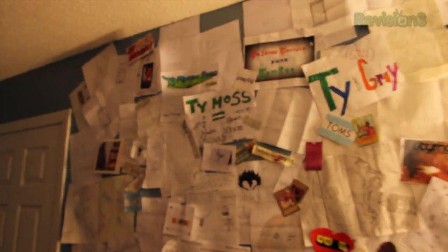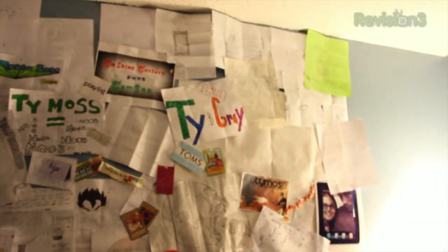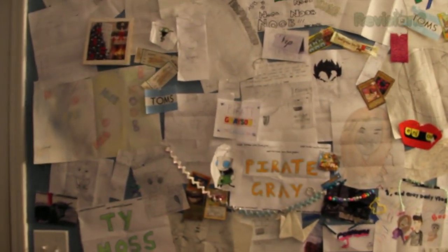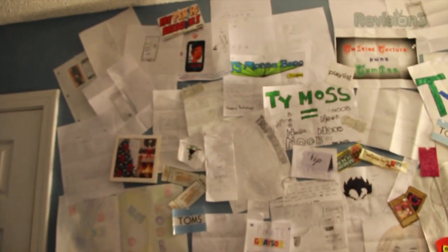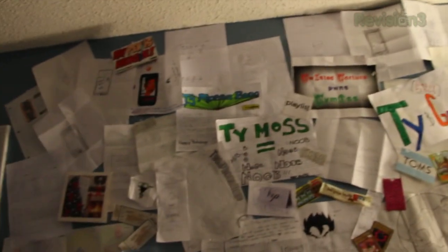Right here is the wall of stuff you guys have sent to me, which I love — I love looking up at this. I did have a PO box that you guys could send stuff to, but my subscription to my PO box has lapsed. I haven't got a new one because I'm probably going to be moving soon.